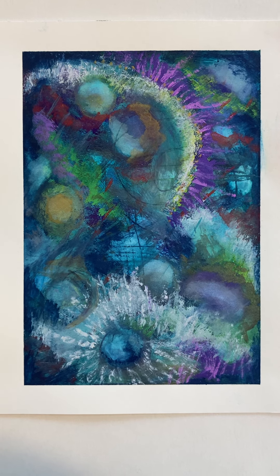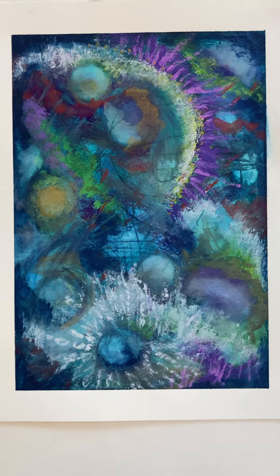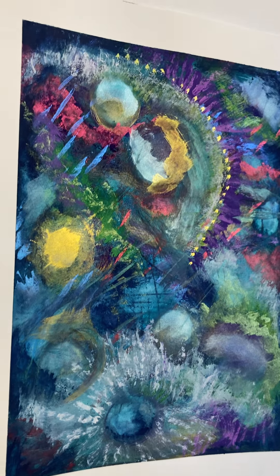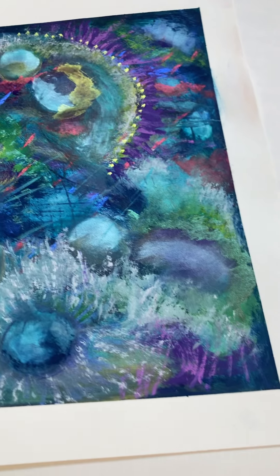Measuring 9 and a half by 13 inches, this piece is textured. It has a metallic surface. It's just a really beautiful surprise when you look at this one.